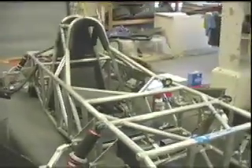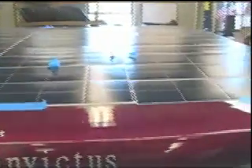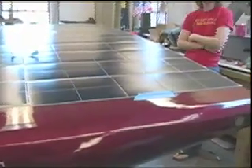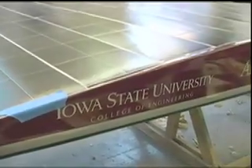Our last car could go 76 miles an hour. The regulations changed, so we had to make the car a dramatically different shape. So it's a lot less aerodynamic, but it should have more power from these solar cells.